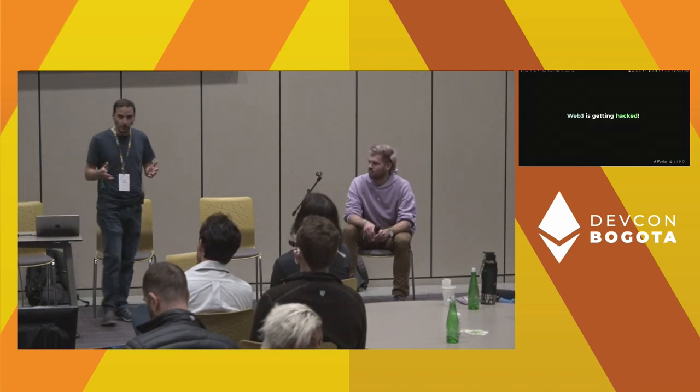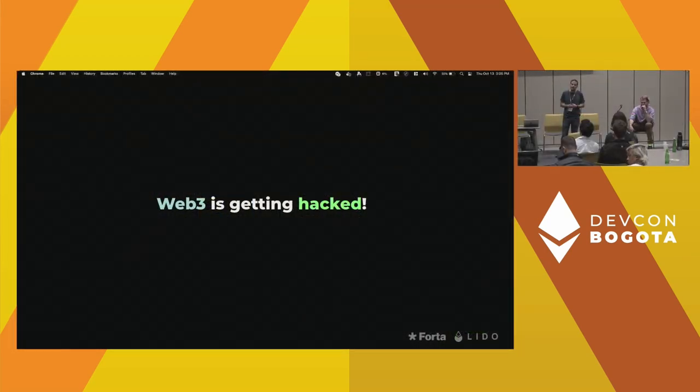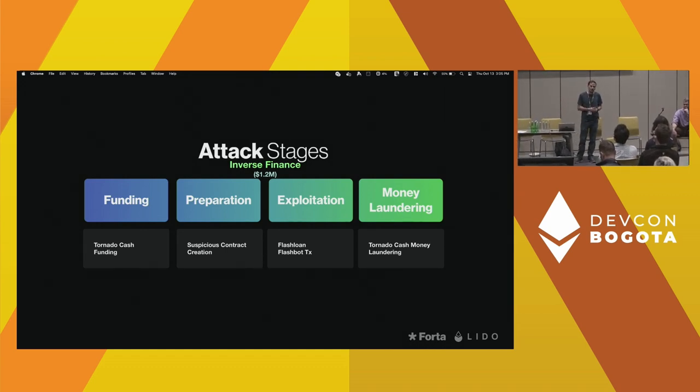We all know that Web3 is getting hacked. Chain analysis last year estimated that it was $2 billion, and this year we've already far exceeded that number. Now, one thing that is maybe a little bit of a misconception is that on-chain attacks are atomic — that once the transaction is mined, there is nothing you can do about it. But that is really not the case with the majority of the attacks that we observed.